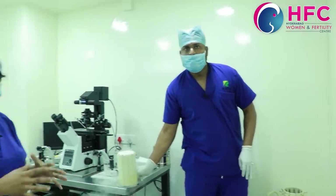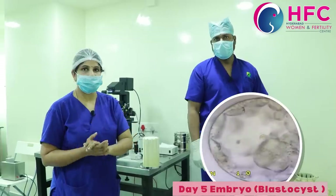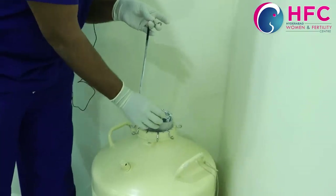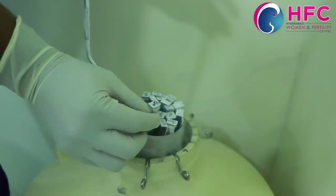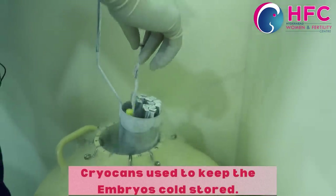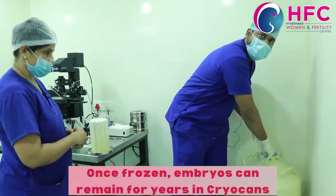Embryos can enter the blastocyst stage on day 5. Usually there are many embryos on day 2 and day 3, but on day 5 there is blastocyst formation. This is the cryo canister with separate patient IDs — for example, C1504. We freeze the embryos in separate labeled straws. We can keep them for as many years or months as needed and take them out easily even after one year.